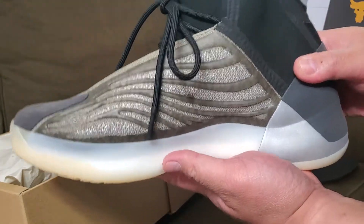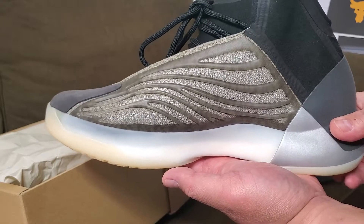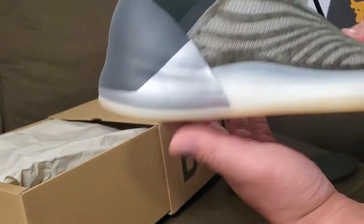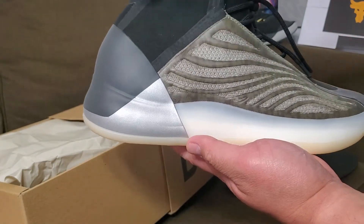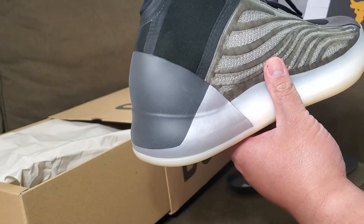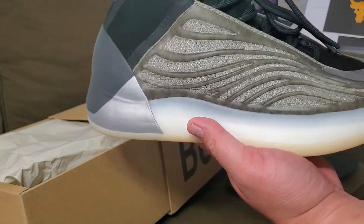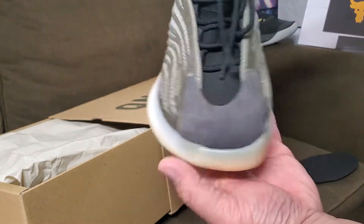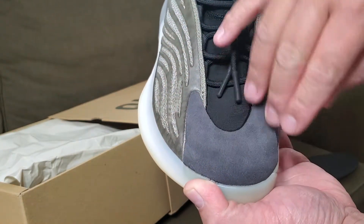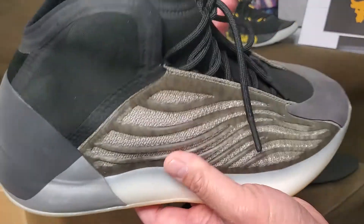Aesthetic-wise, some people don't like it — it's very polarizing. I find it unique, minimal, and simple. It also has a reflective heel cup, so when you take a picture with flash this part lights up. I think the shoe is dope, and they put in high-end leather here on the tongue.